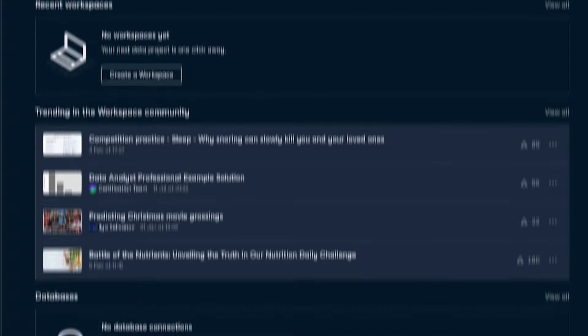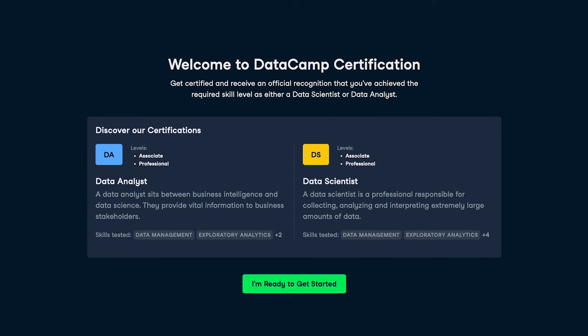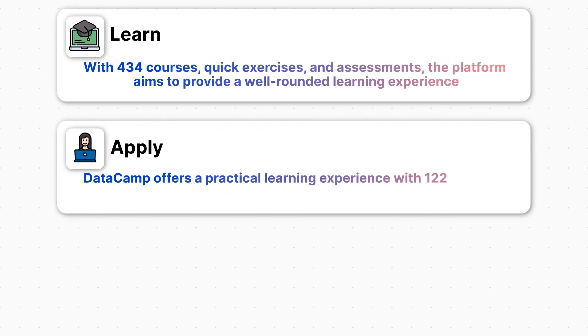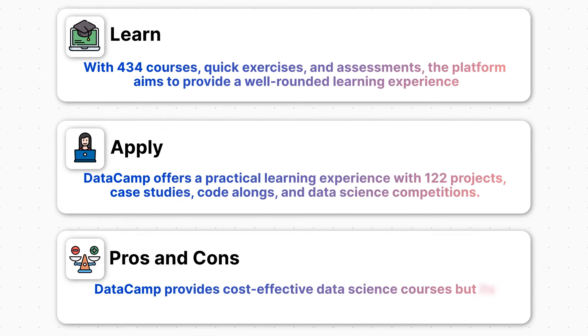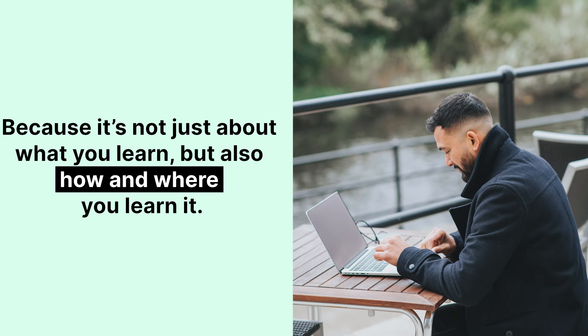This video is going to be the most complete review of DataCamp out there. I'm going to go through everything you need to know if you're considering learning on this platform. We'll cover everything you can do on DataCamp — from the courses to the projects and the certifications to their job and career platform. We're also going to talk about the pros and cons and whether DataCamp is good for you, or if there's a better alternative, because it's not just about what you learn, but also how and where you learn it. Let's get started.